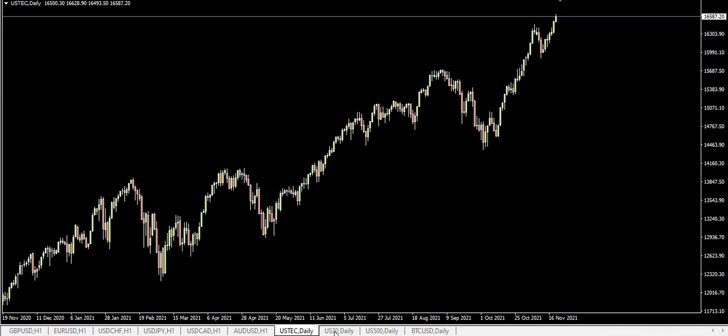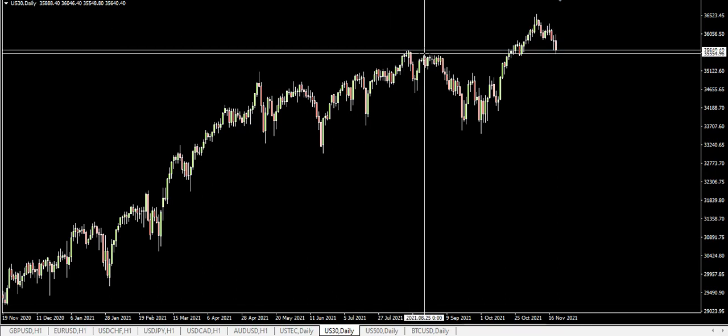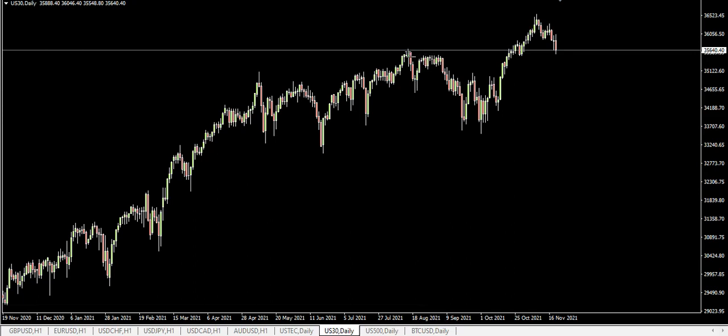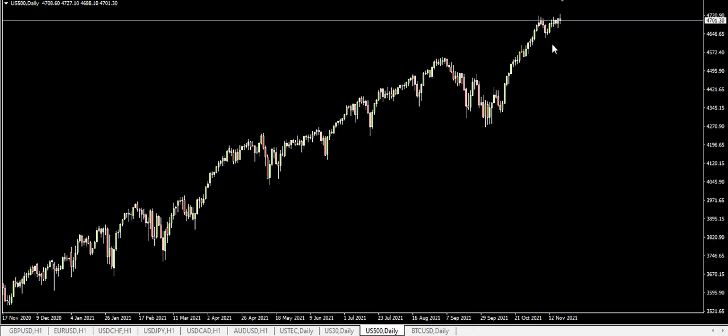Looking at the Dow Jones — it's almost like a rotation of stocks again. I like to see all the indices following suit, all moving in the same direction. The Dow is selling off, but this previous resistance might act as support on the way back down. The Nasdaq's very bullish, the Dow is looking a bit weak, and the S&P 500 is starting to show signs of weakness, so I'm a little nervous about taking any major positions at the moment.